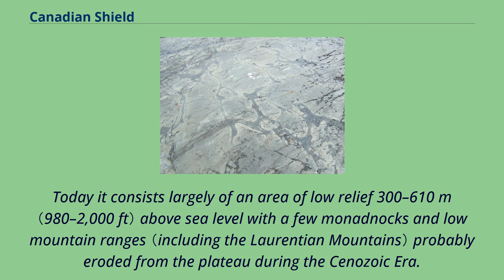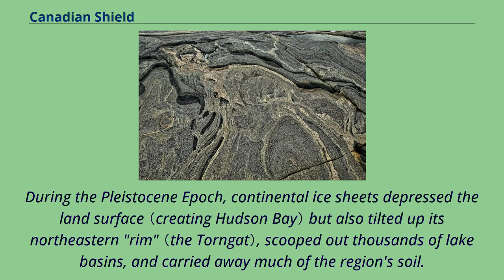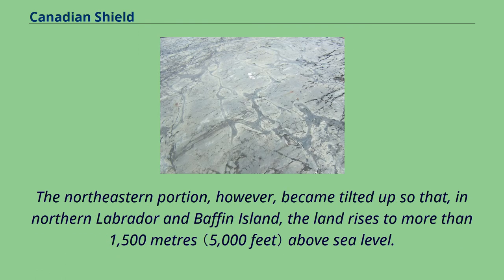During the Pleistocene epoch, continental ice sheets depressed the land surface but also tilted up its northeastern rim, scooped out thousands of lake basins, and carried away much of the region's soil. The northeastern portion, however, became tilted up so that in northern Labrador and Baffin Island, the land rises to more than 1,500 meters above sea level.